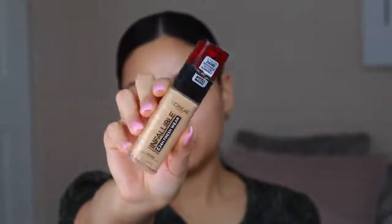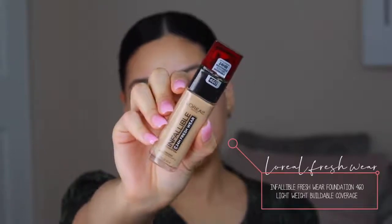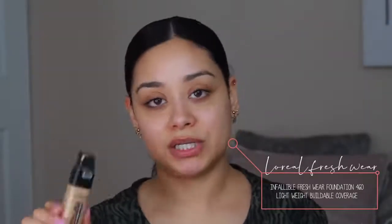For foundation, I'm using the L'Oreal Infallible Fresh Wear Foundation in the shade 460. I love this foundation so much. I did notice it does oxidize, so just be aware of that when purchasing — it doesn't oxidize that much, but I go in and highlight with concealer so it doesn't really bother me. It just makes you look a little more bronzy, which I don't mind. I'm blending it out with my beauty blender.